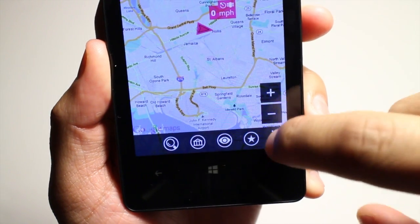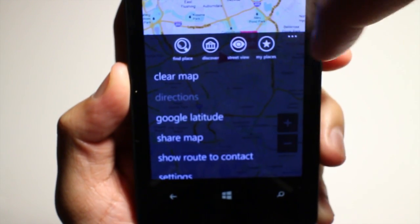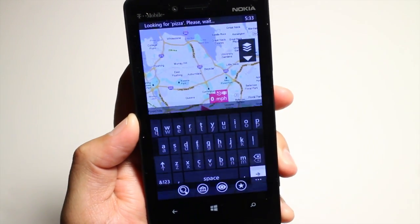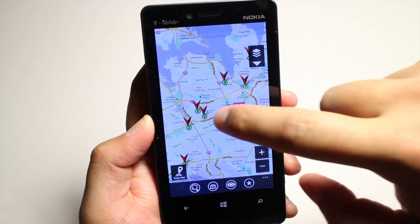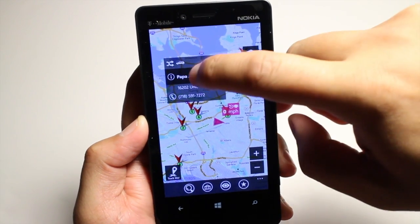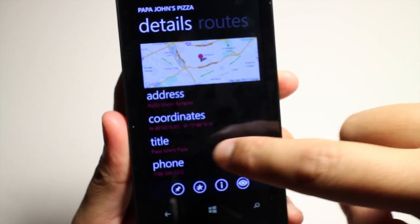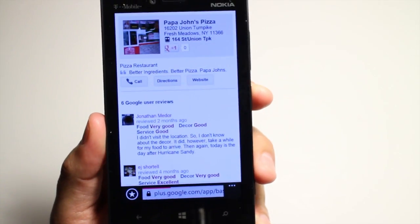At the bottom, you also have these options here. You could go to find places, discover, street view, or my places. Let's check out find a place. I want to find a pizza place nearby. So I'll just hit enter and you see the search results there. You click on the arrow and it will give you more information about that result. It says Papa John's Pizza — it'll give you the address, the coordinates, their title. But if you want more information, you click on the I button right there at the bottom.